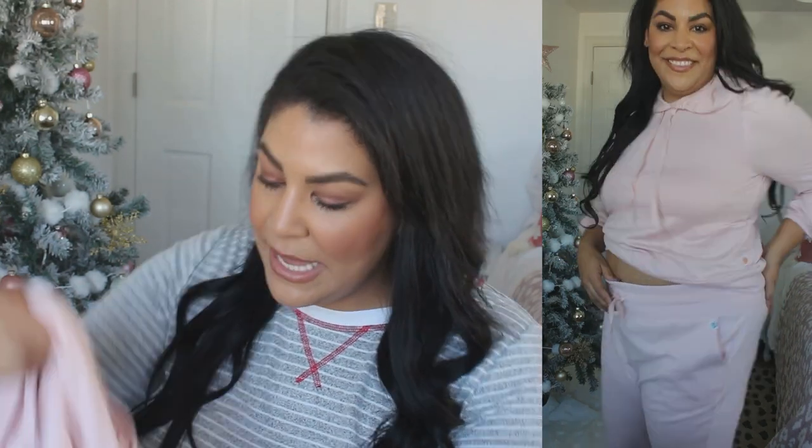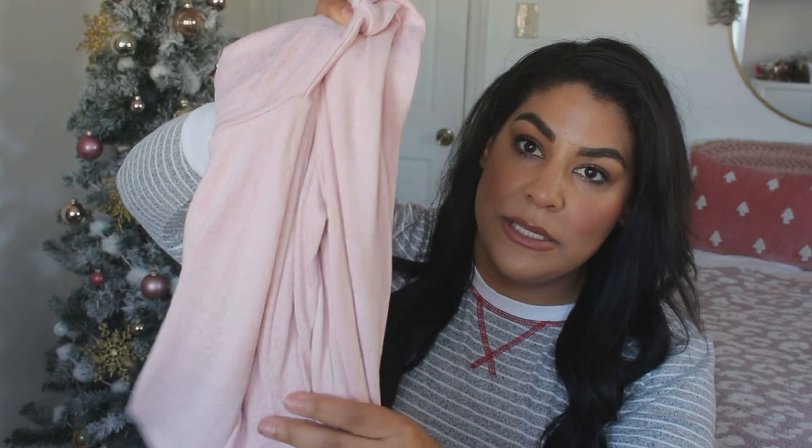Now let me show you some Lane Bryant favorites. These are from the Livy line and also Cacique under the Lane Bryant umbrella. I love love love this pink jumpsuit — I died when I saw it, it's so cute. I got the pants in a 14/16 and the top in a 12/14, though I would have preferred the top in a 14/16 — they were out of stock at the time. On the inside there's a warm felt-like material. I absolutely love this set, it's so cute and cozy.